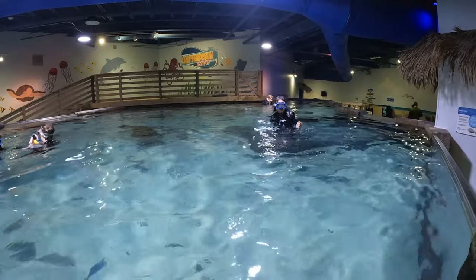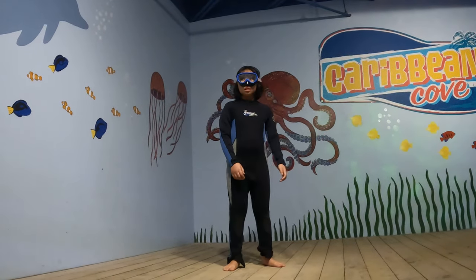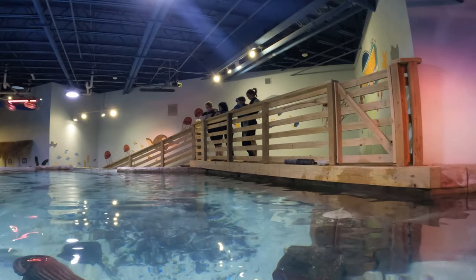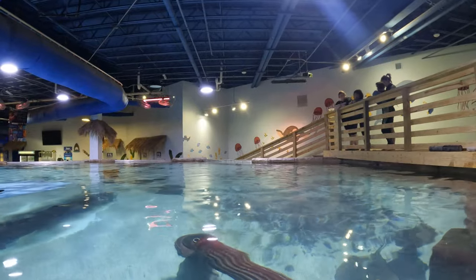It is completely indoor with temperature control, so it's open year-round. They provide your kids with all wetsuits and goggles, so you just need to bring towels and clothes, just like you'd plan to visit the regular pool at a hotel. But your kids do need to be able to swim on their own. Let's dive in and find out more.